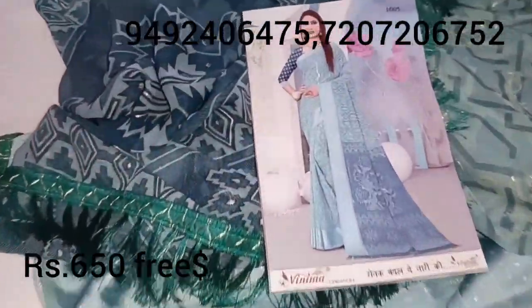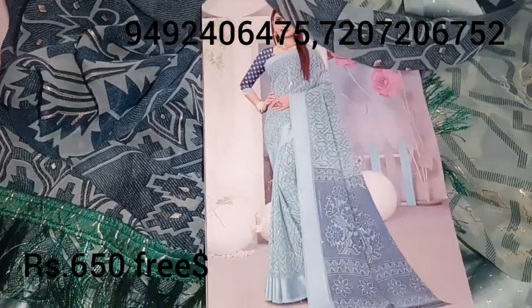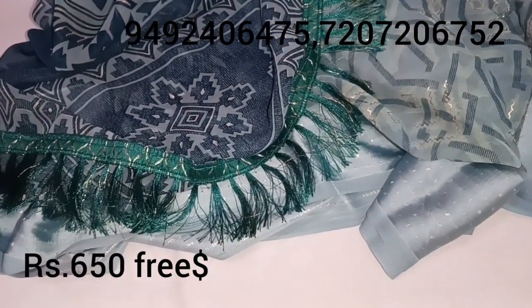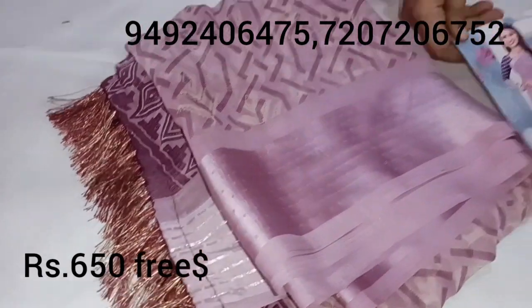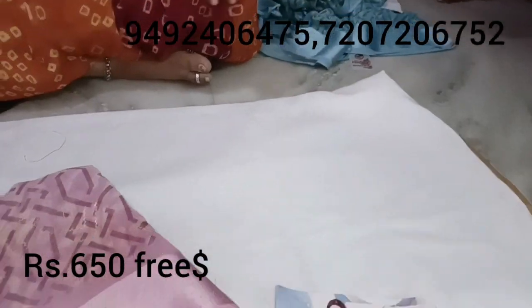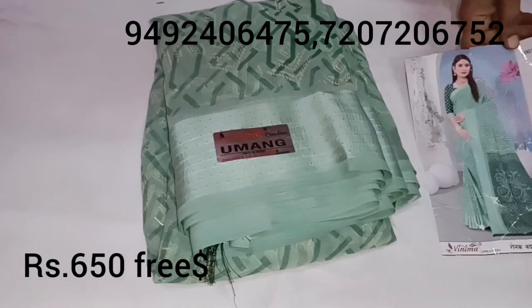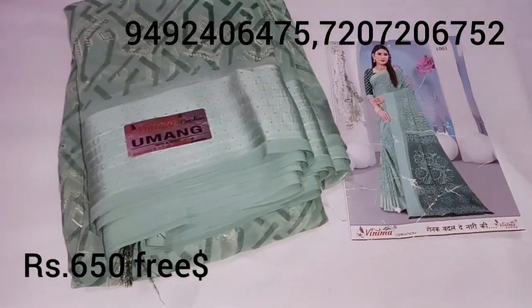It has a large lash acrylic paint. It is very nice and soft fabric. It also has a pastel color. It has a light English blue color, a pink color, and a pista green color. The last one is a pastel peach color.